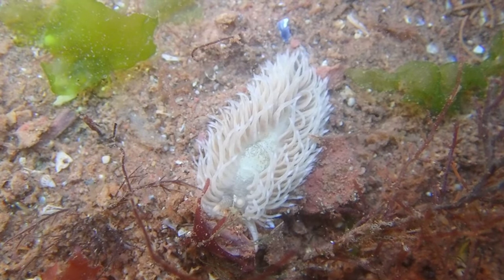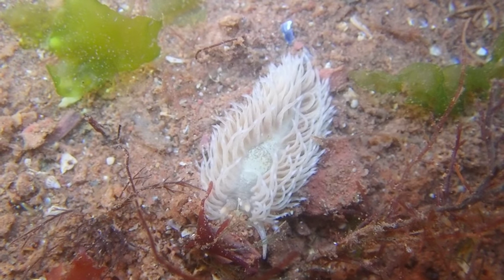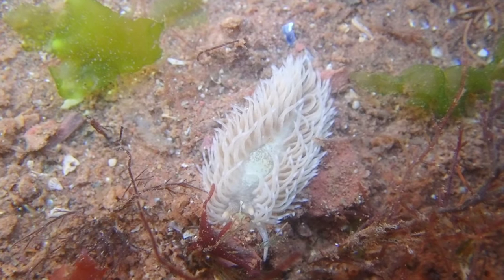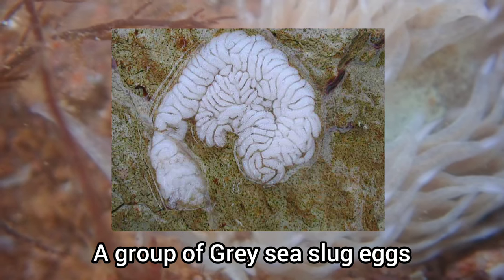Another interesting fact about this species is that an individual can lay up to 400,000 eggs, laying them in a ribbon-like formation that are often found attached to rocks on the shore.